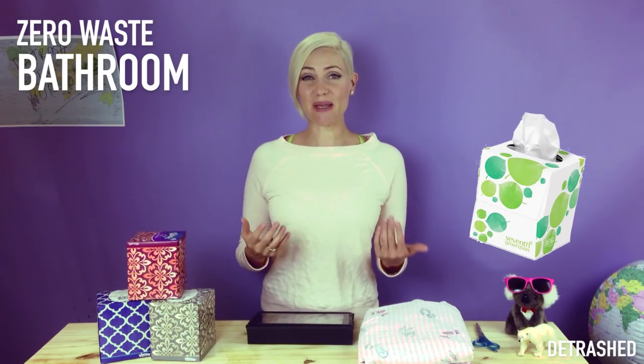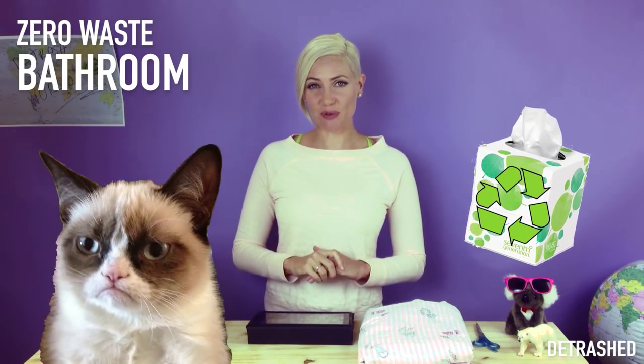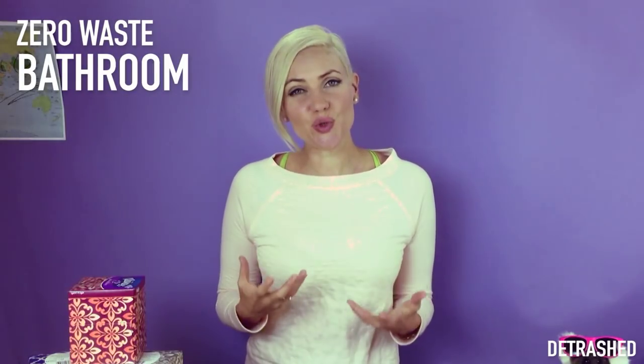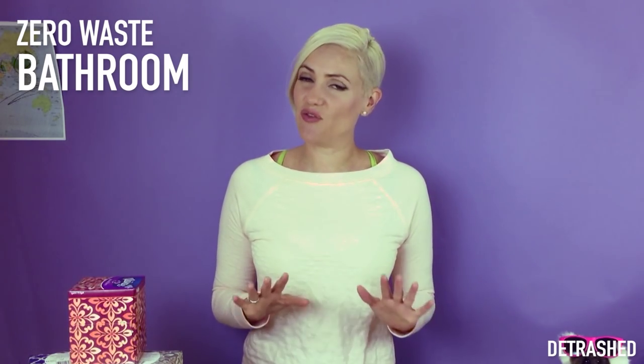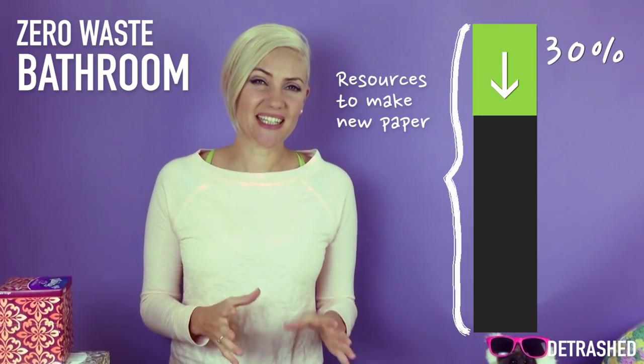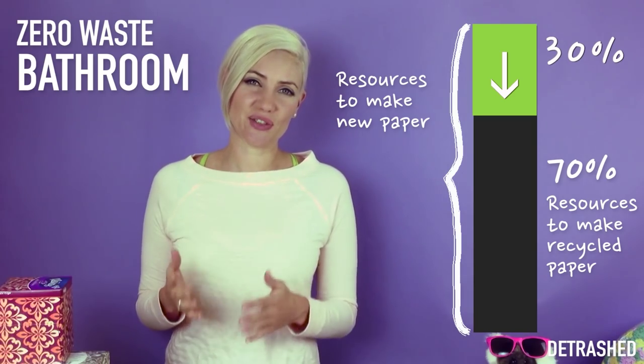But can't I use tissues that are made from recycled paper? Well, tissues are almost never made from recycled paper pulp. That's because paper can only be recycled a few times before the fibres become too short for the paper to stick together. And even if we do find recycled paper tissues, recycling is not an environmentally impact-free process — it has about a 30% lower environmental footprint, still leaving 70% of the environmental impact there.